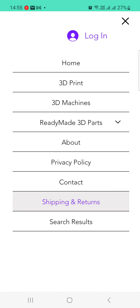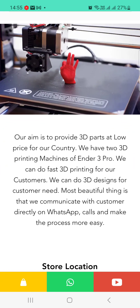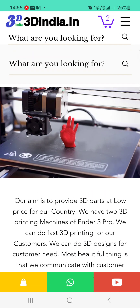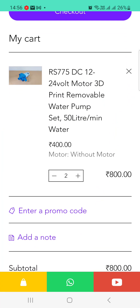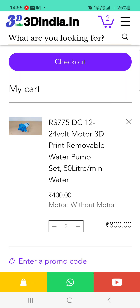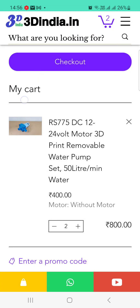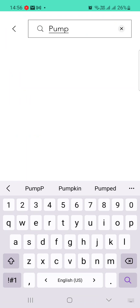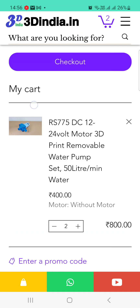The About section gives all details about us — what we are and where we are from. In the footer, there are three buttons: clicking YouTube opens our YouTube channel, clicking the blue WhatsApp button opens WhatsApp, and clicking the yellow button lets you view your order. If you have any query, you can click the search button and type it in — for example, searching 'pump' brings up many pump-related products.